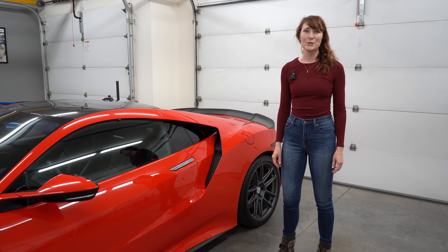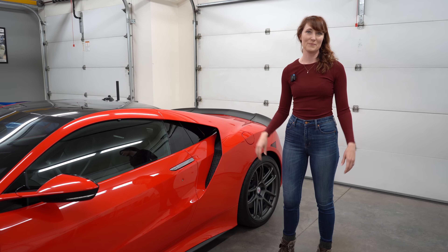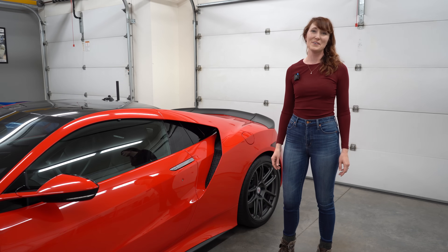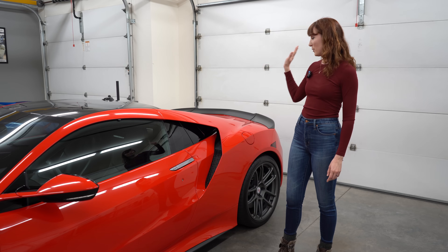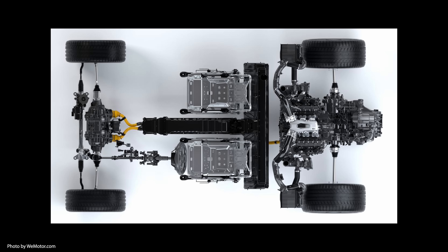According to Ted Klaus, who was the global development leader for the NSX, one of the most difficult parts of the project was to get the traditional and electric motors to work harmoniously. Whatever tests and trials and tribulations the team went through, it paid off. There are three electric motors — two, which can act independently, power the front wheels, while the third motor drives the rear wheels along with the combustion engine. Each front electric motor provides 36 horsepower and 54 pound-feet of torque, while the rear provides 47 horsepower and 109 pound-feet of torque.